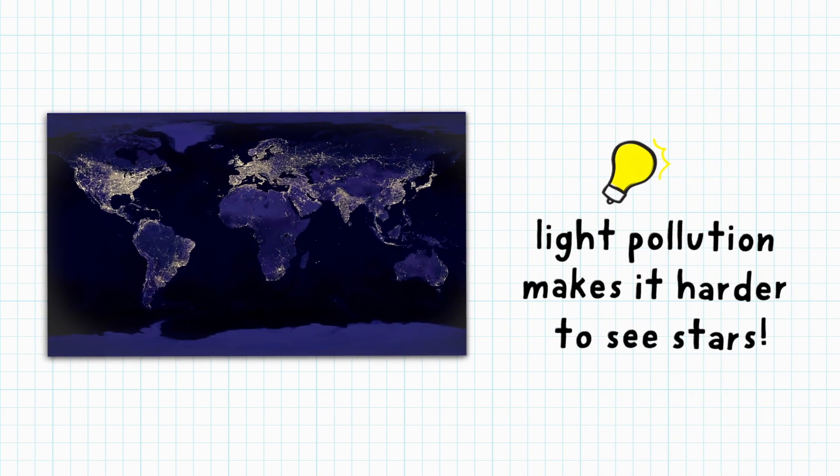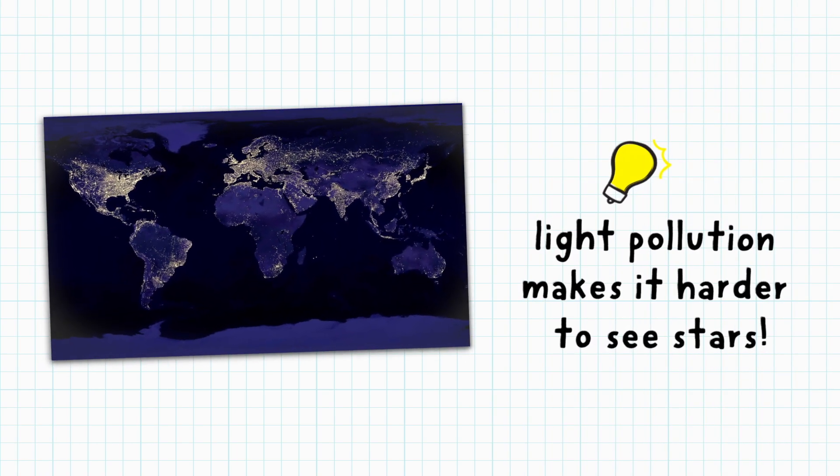Orion is also known as the Hunter. To find it, look for three stars in a straight line — they make up the Hunter's belt. From there, try to piece together the rest of the Hunter. But Orion is only visible during certain times of the year. In the Northern Hemisphere it's most visible in the winter, and in the Southern Hemisphere it's most visible in the summer.